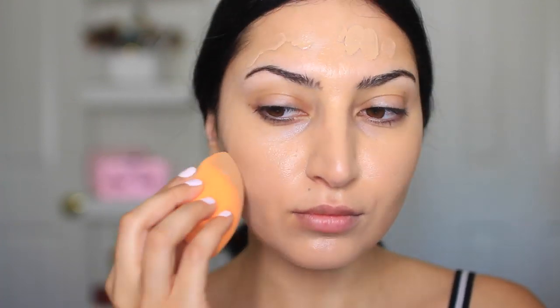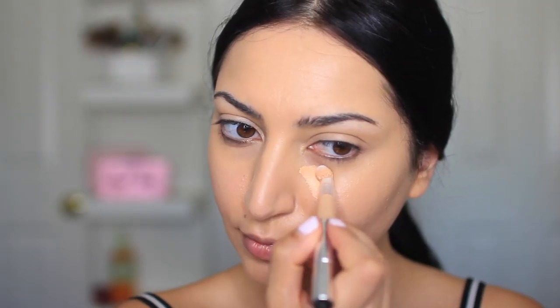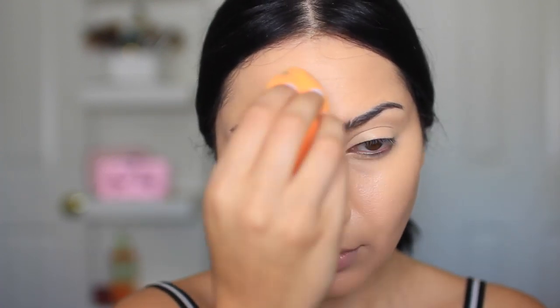For my foundation I'm using L'Oreal True Match, and to blend that I'm using my Real Techniques sponge. For my concealer I'm also using the True Match Super Blendable Multi-Use Concealer in the shade Fair, which is W1-2. For the foundation I used C4, which is Shell Beige. To blend the concealer I'm still using the damp Real Techniques sponge.